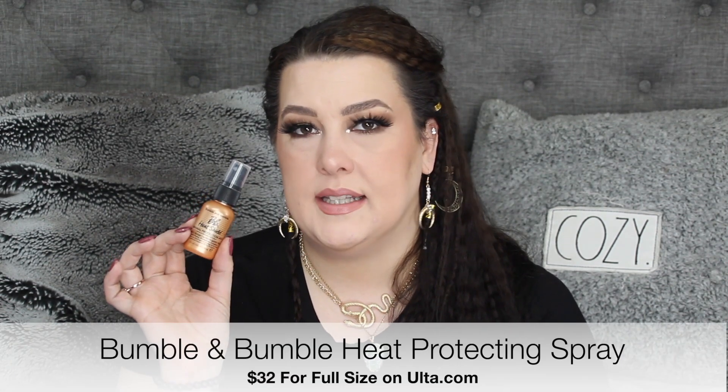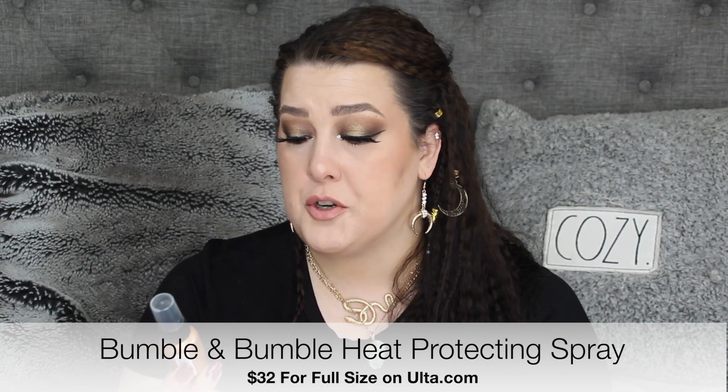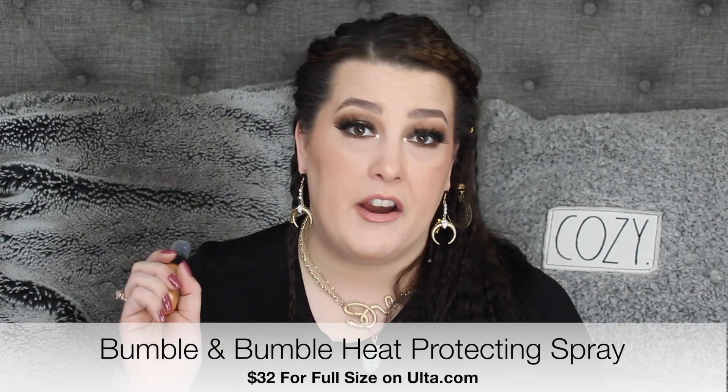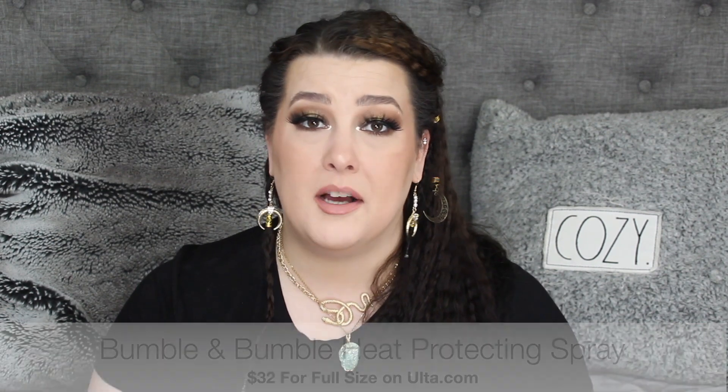I used up the Bumble and Bumble heat shield. I wouldn't mind getting the full size — this was actually really good. This is their thermal protection mist, and I was dousing my hair in it every time I was going to curl it because I was getting so much damage from curling my hair so much. And it really did help. So that's something I'm going to be looking into repurchasing.